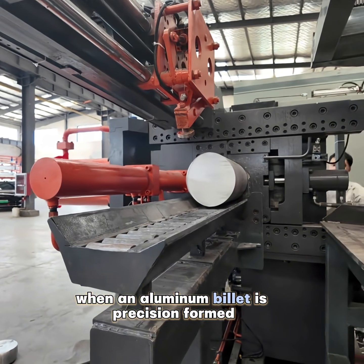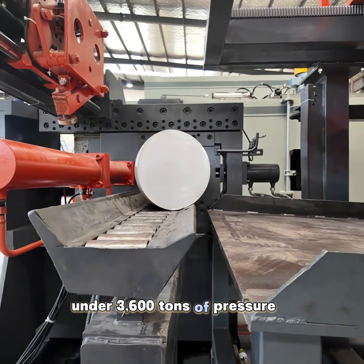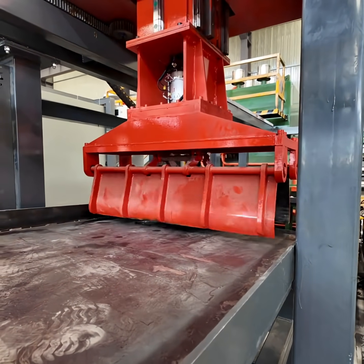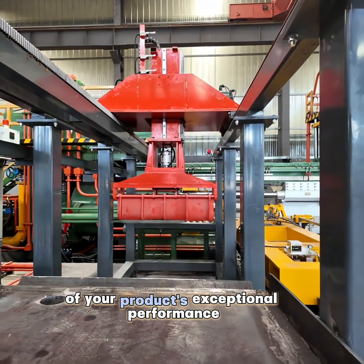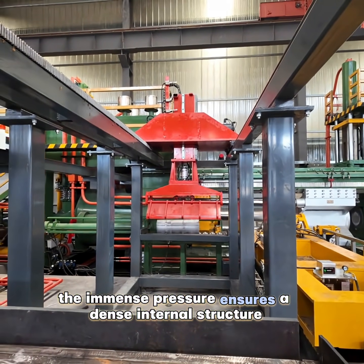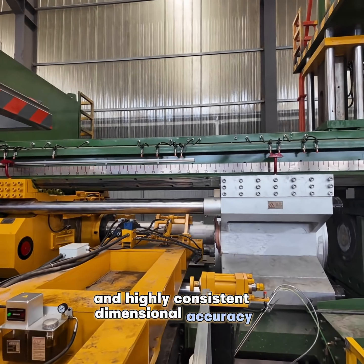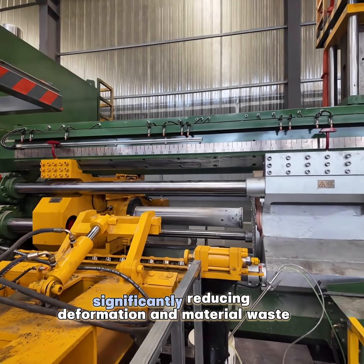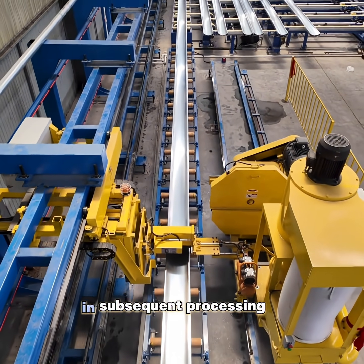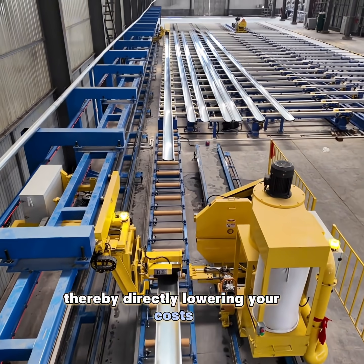When an aluminum billet is precision formed under 3600 tons of pressure, what you witness is not just a process — it is the foundation of your product's exceptional performance. The immense pressure ensures a dense internal structure and highly consistent dimensional accuracy in the profiles, significantly reducing deformation and material waste in subsequent processing, thereby directly lowering your costs.